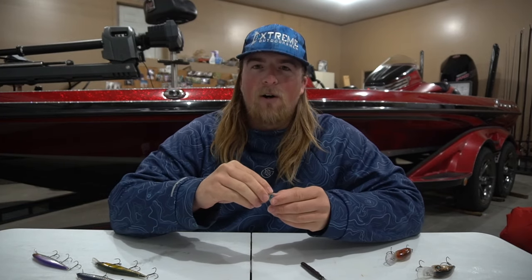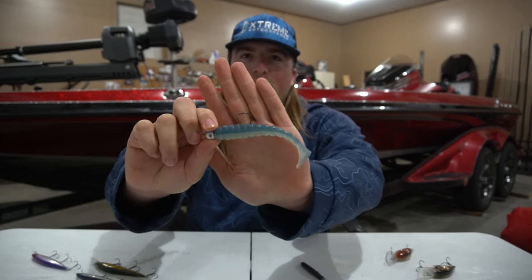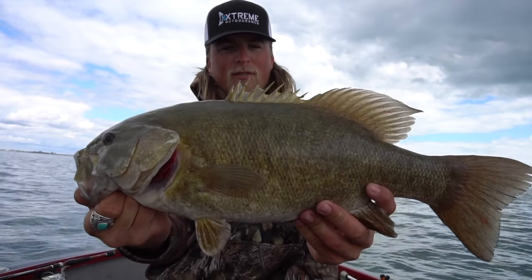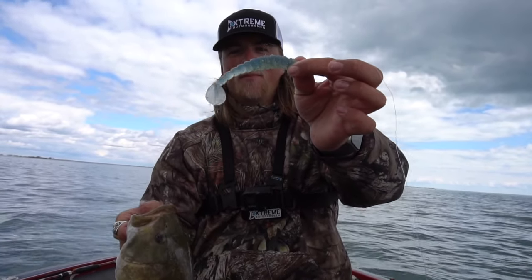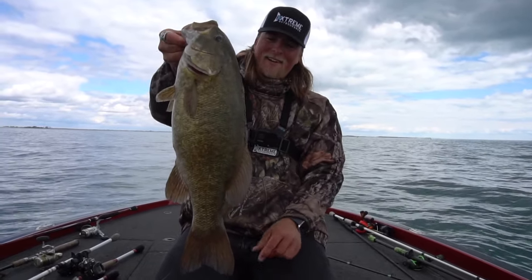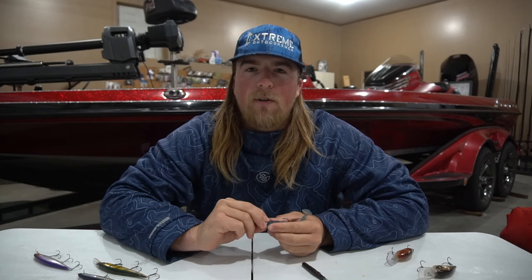Starting off, you've seen me throw this lure a lot — I started throwing it back in 2020 or 2021, and ever since I started throwing this swim bait it has been non-stop big ones. This is the Biospawn Exo Swim. I usually put a jig head on the front, switch up the colors sometimes. It's a 4.75-inch bait with gold flakes in it — the 'Sexy Shad' color. Swim baits in general work really well out there on Lake St. Clair.